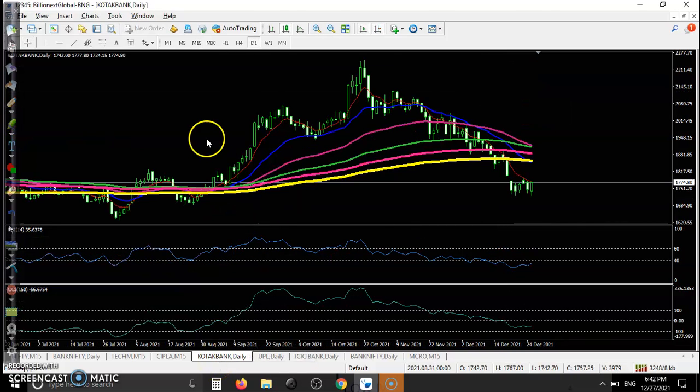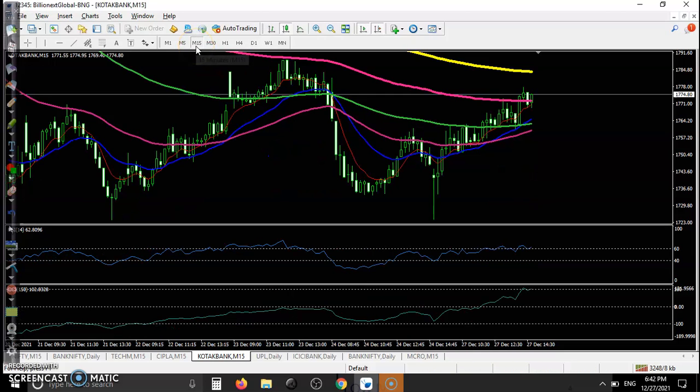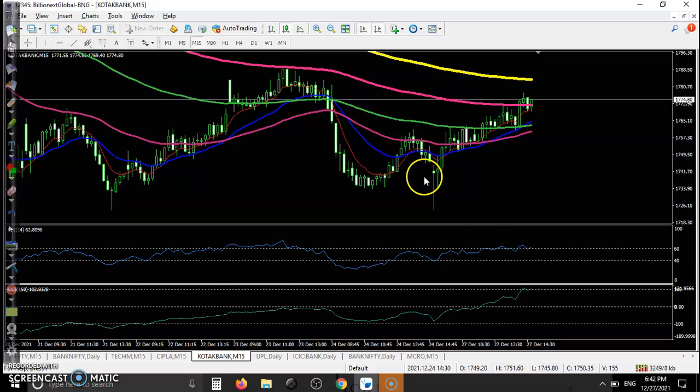Another one is Kotak Bank. Price was running in a downtrend and is acting as support. The price is trying to bounce from the previous low point, but since the price was running in a downtrend on the smaller time frame, we avoid entering here.